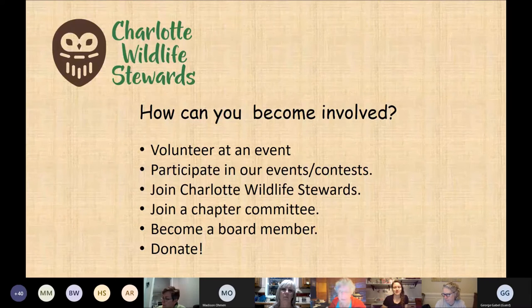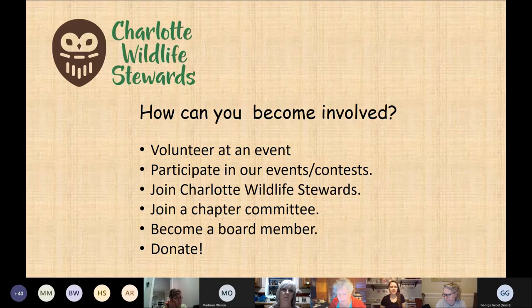You can become involved by volunteering at an event, participating in our events and contests, or joining our chapter via the North Carolina Wildlife Federation. You can assist in one of the chapter committees such as communications, education, events, programs, finance, or marketing. You can get involved and serve on our leadership board, donate to our chapter — which is a 501(c)(3) entity — or become a corporate sponsor, or do any or all of those.